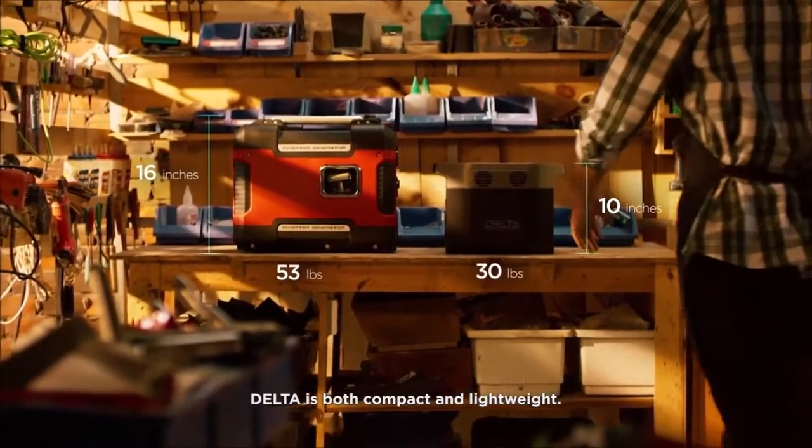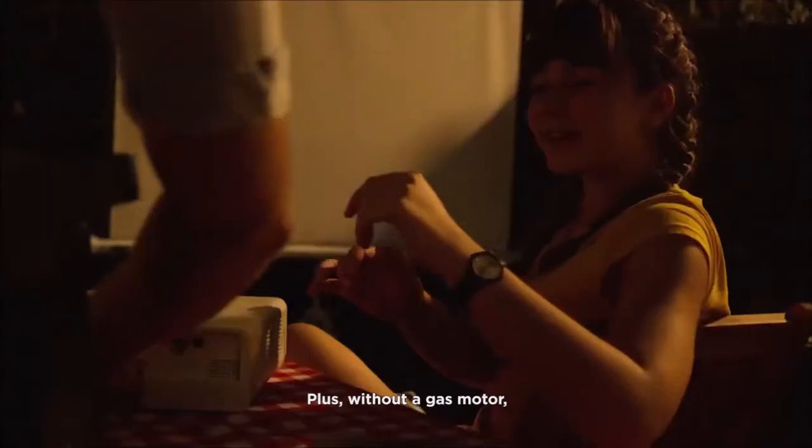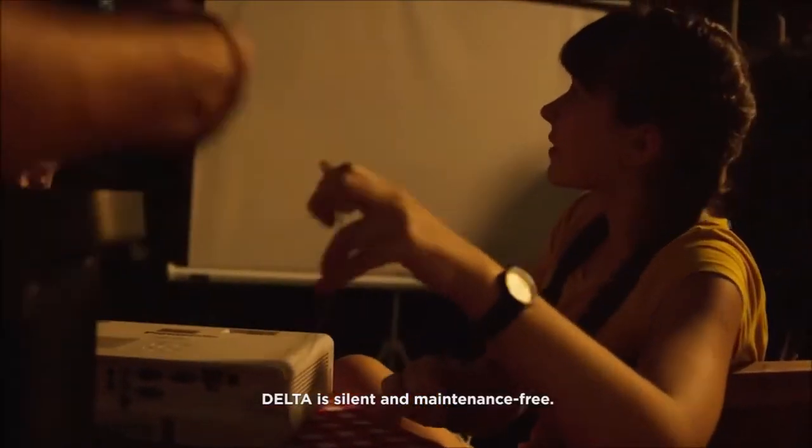DELTA is both compact and lightweight. No matter where you go, you will never be slowed down by the heavy load of a gas generator. Plus, without a gas motor, DELTA is silent and maintenance-free.